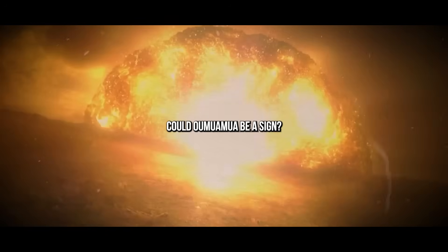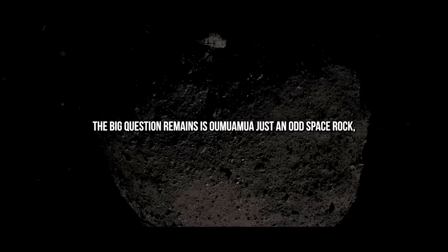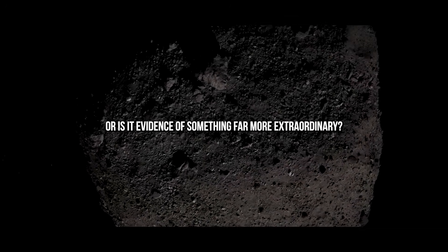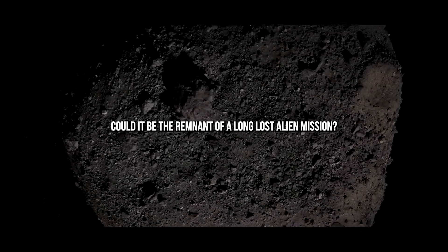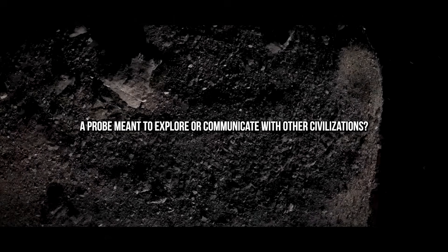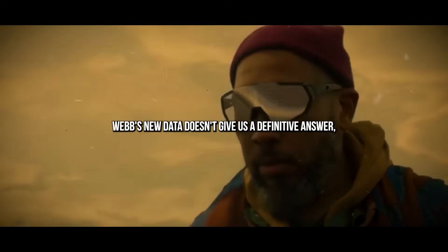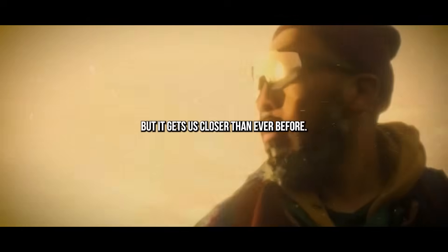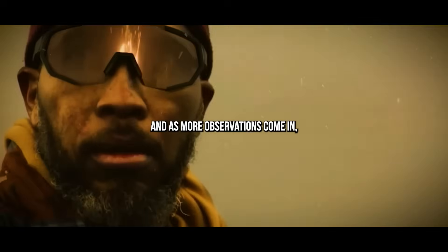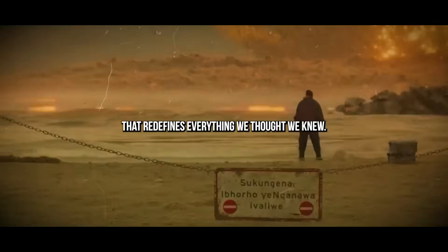Could Oumuamua be a sign? The big question remains — is Oumuamua just an odd space rock, or is it evidence of something far more extraordinary? Could it be the remnant of a long-lost alien mission, a probe meant to explore or communicate with other civilizations? Webb's new data doesn't give us a definitive answer, but it gets us closer than ever before. And as more observations come in, we might just stumble upon the kind of discovery that redefines everything we thought we knew.